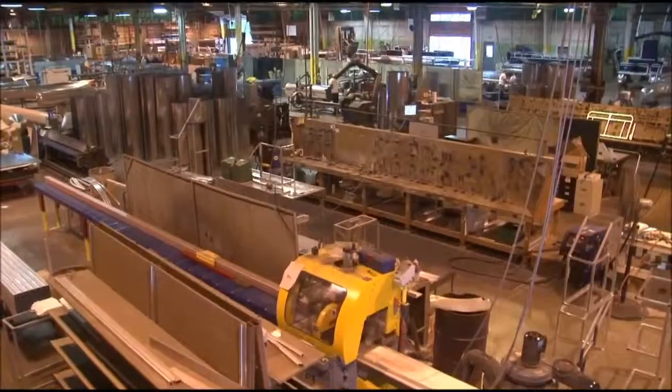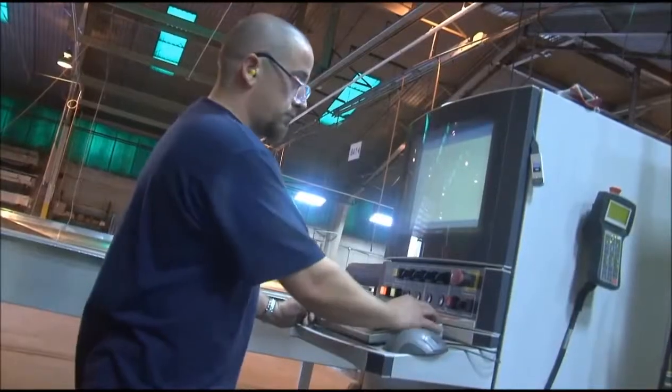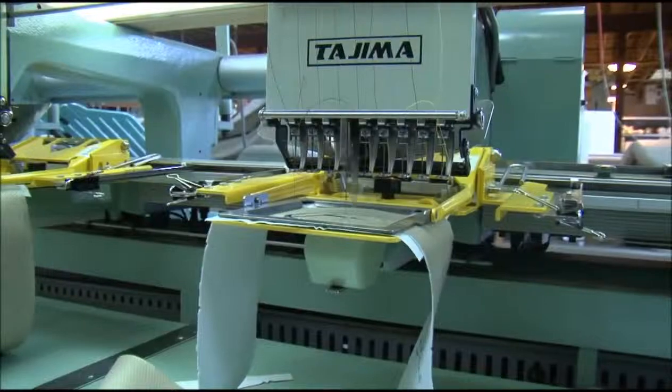We work with each and every department to ensure that the proper steps are put in place, so each and every component coming from those subgroups are of the highest quality.